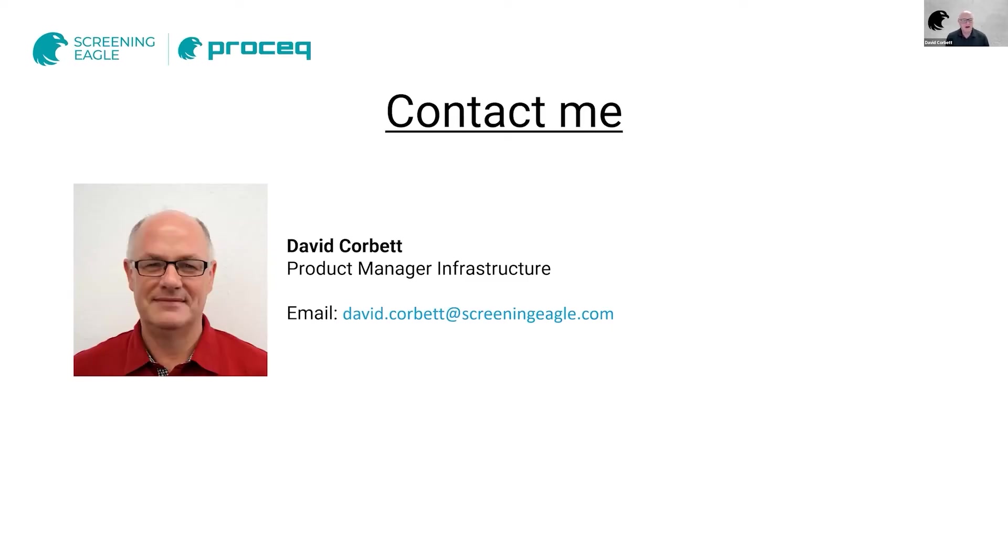My name is David Corbett. I'm a product manager in the infrastructure section at ProSec, which is part of the Screening Eagle Technologies company. We've been active for many years in non-destructive testing, and the area I'm involved in is concrete testing. I'm also active in various standards bodies — European standards bodies — a member of RILEM and participate in the ACI 228 committee, which deals with all the non-destructive testing issues. You can see my email there; if there are any questions following this presentation, you're always free to contact me.